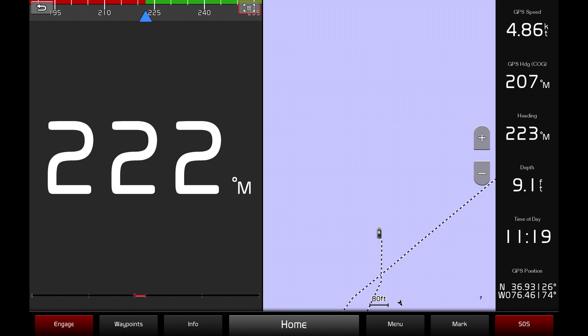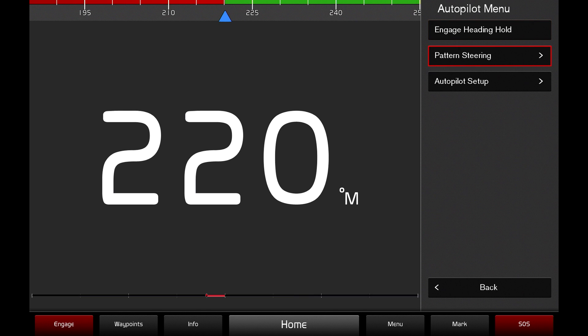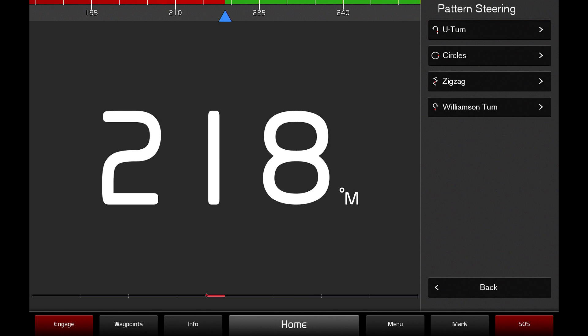While in autopilot mode, press the menu icon to enter the autopilot menu. From here, you can engage heading hold or select the pattern steering button to view the pattern steering options.